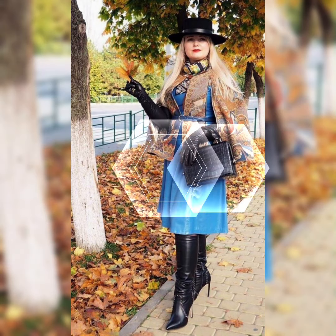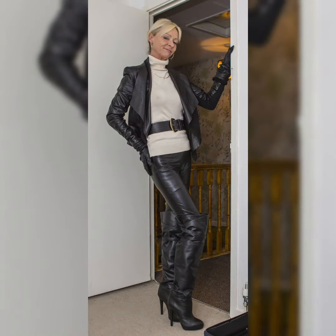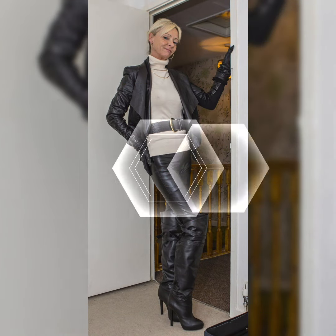Hi everybody, welcome back to my channel Glamour Zone. How are you all? I hope all of you will be fine and doing great, dear viewers and dear subscribers.